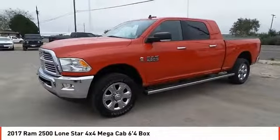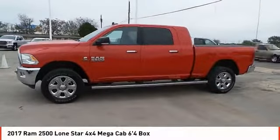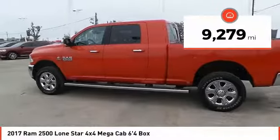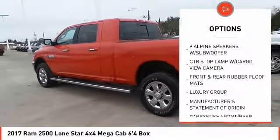We are pleased to show you the 2017 Ram 2500. The Ram 2500 is the 2010 Truck of the Year winner. It is the hardest working truck in the tow business and is priced below $55,000. This vehicle has less than 10,000 miles.